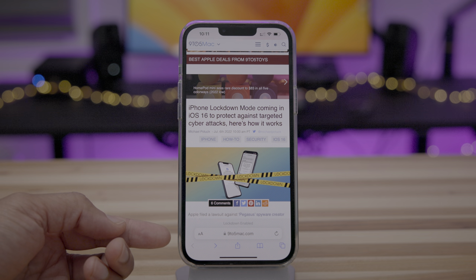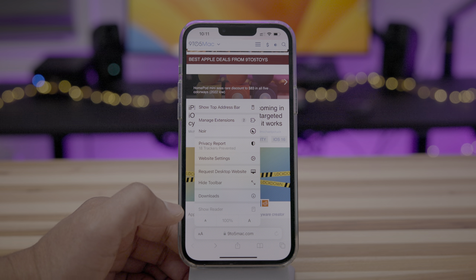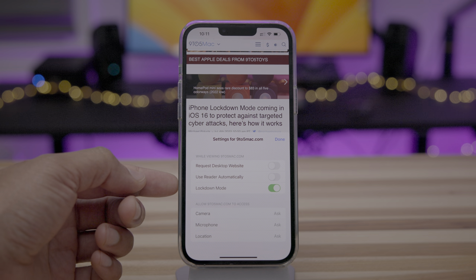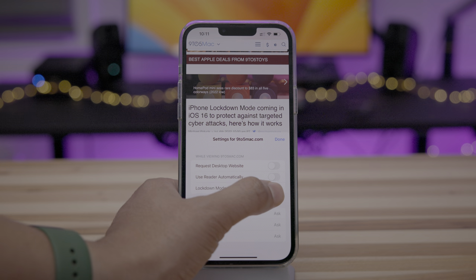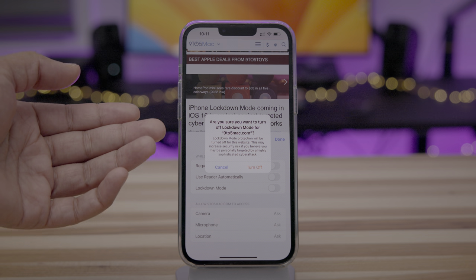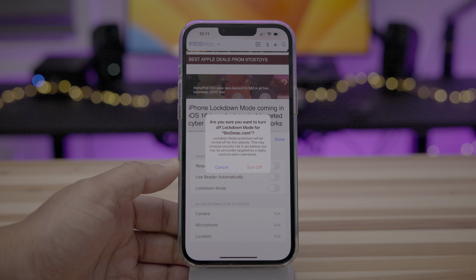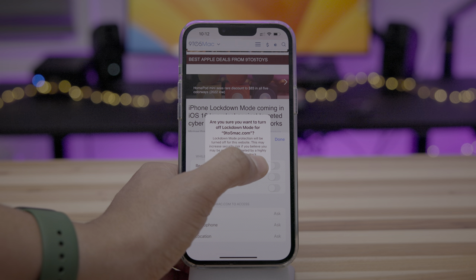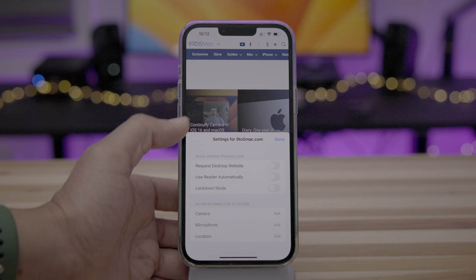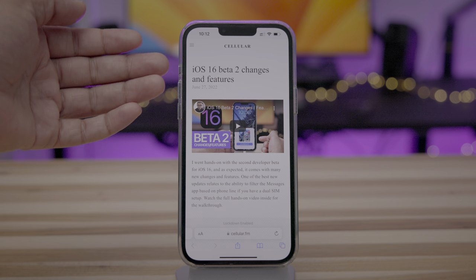Safari has been locked down as well — you can see lockdown enabled, which restricts things like just-in-time compilation. But here's what's interesting: if you go to your website settings, you can actually turn off Lockdown Mode on a site-by-site basis. I can disable lockdown mode for a page if something isn't loading properly that I need. It will give you a warning that this may increase your security risk. Once disabled, the page will refresh and you'll see 'lockdown off' in red lettering.